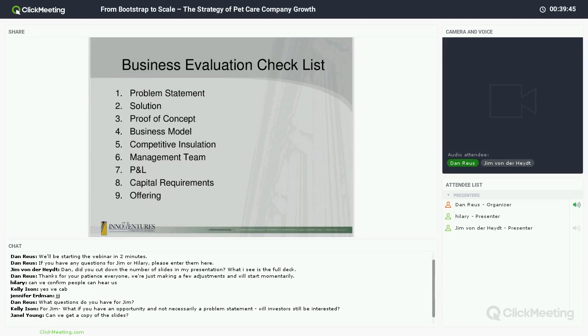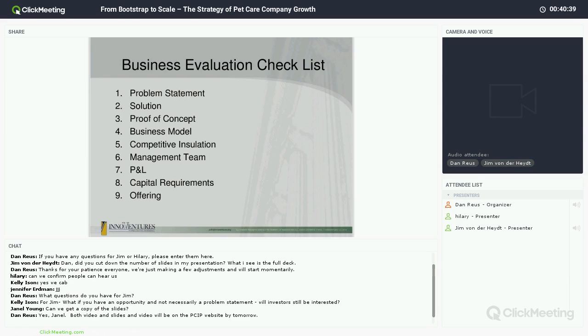A question from Kelly: can you talk about problem statement versus opportunity? A problem statement and an opportunity are both sides of the same coin. If there is an unfulfilled need in the marketplace, that can be described as both a problem consumers have that is being unfulfilled, or an opportunity for a company to provide a product others are not currently providing. The OBIE example is a good one: there's no way to quantitatively know how much food or water your pet is consuming unless you have a reporting system and a device — and OBIE does that.